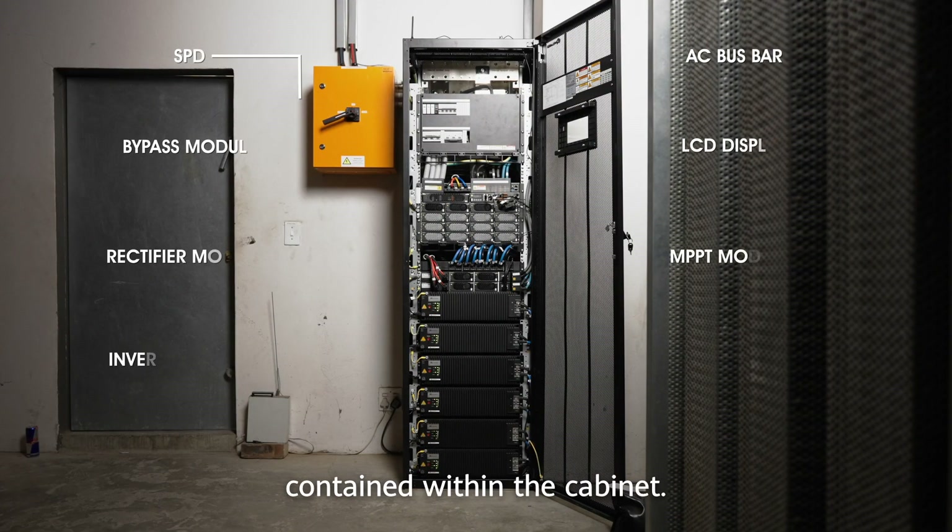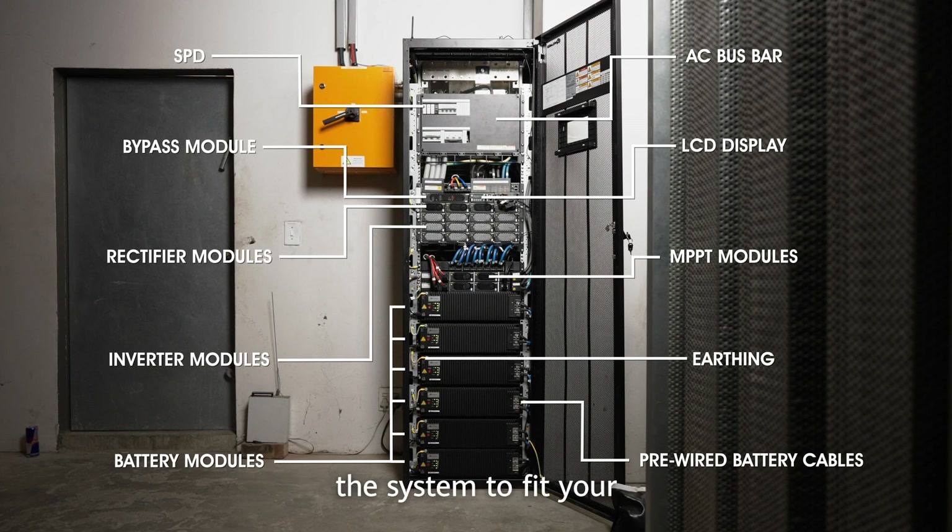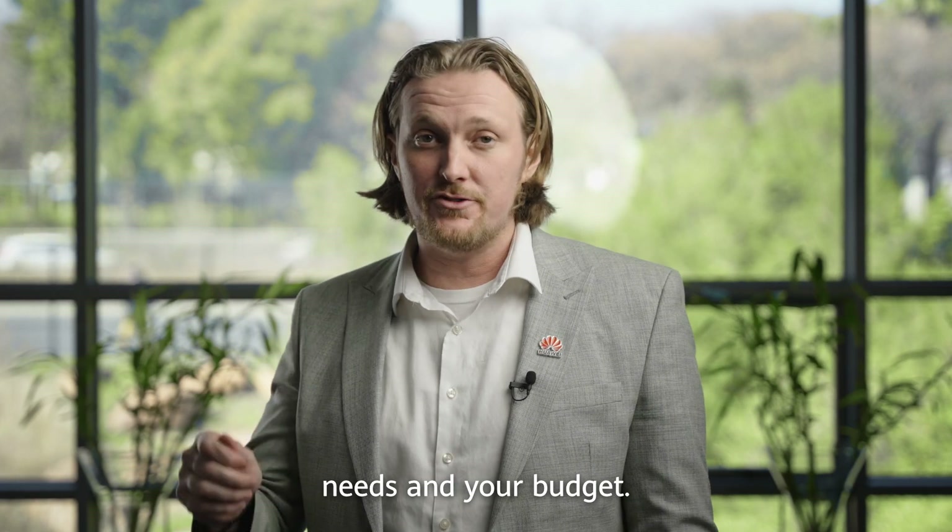Everything you need is contained within the cabinet. The unit's design is unique to the industry — everything is modular, so you can design the system to fit your needs and your budget.